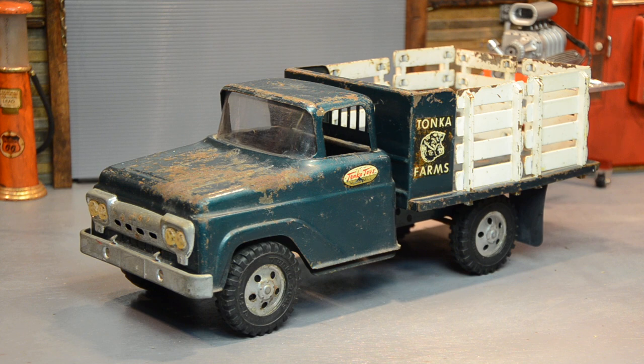You see this farm truck at every antique store — they've got one, they want 80 to 150 dollars for them, and they're really not worth it. But if it has the stakes on it, something like this would probably actually be worth 150 bucks.